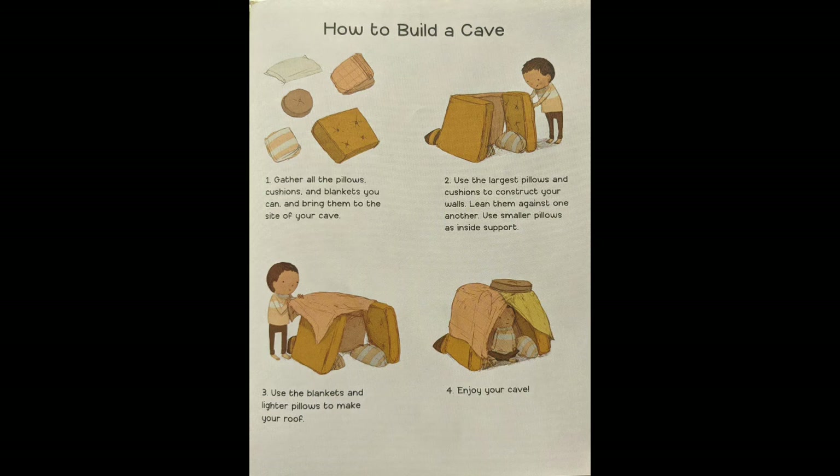And here are some instructions on how to build a cave. Number one: gather all the pillows and cushions and blankets you can and bring them to the site of your cave. Number two: use the largest pillows and cushions to construct your walls, lean them against one another, and use smaller pillows as inside support. Number three: use the blankets and lighter pillows to make your roof. Number four: enjoy your cave.